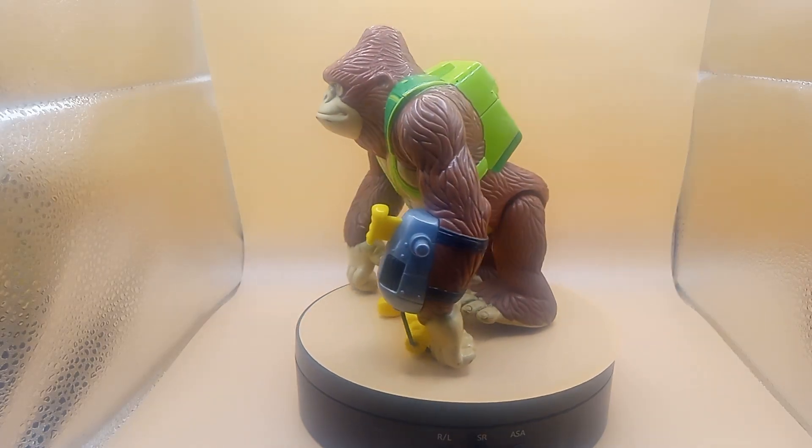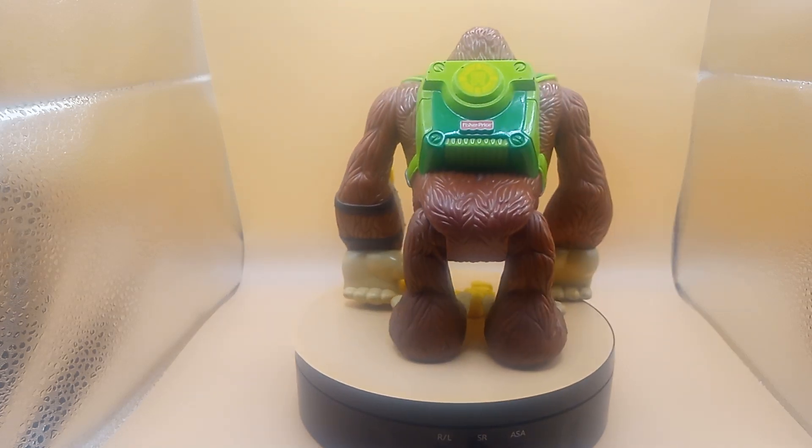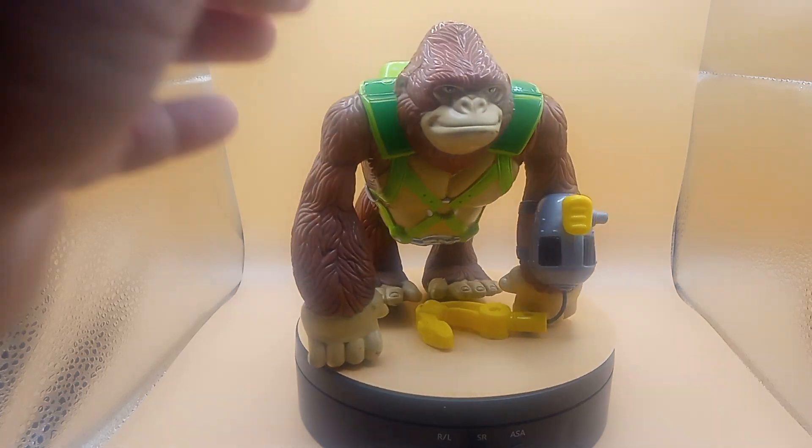Good morning, good evening, good afternoon. We're back with another Thrift Store Find. Today we have from 2000 Fisher-Price, from Rescue Heroes, the Swinger Gorilla guys.